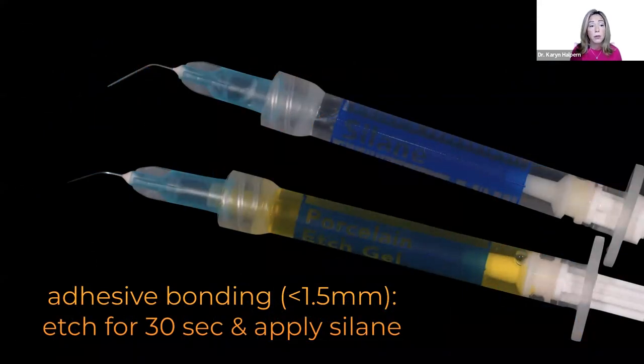When bonding to Tessera, we have to prepare the intaglio of the restoration — it needs to be etched with hydrofluoric acid for 30 seconds, then rinse, air dry, and apply silane. Then proceed with your preferred bonded cement material and follow the manufacturer's directions for the remaining process.